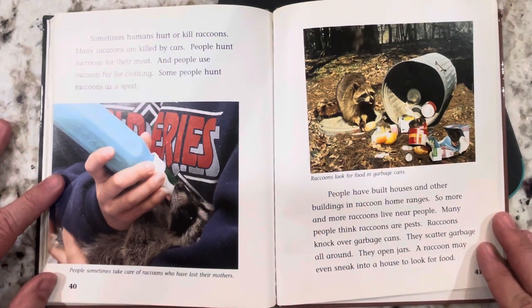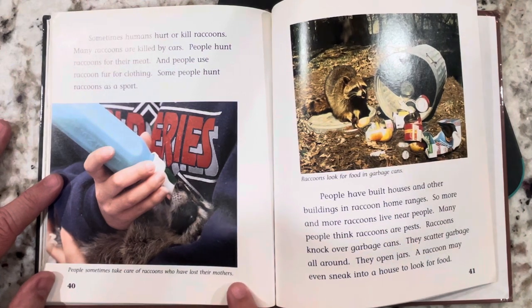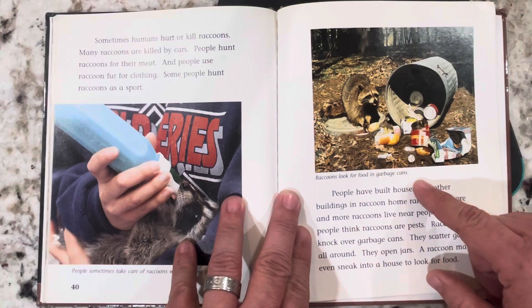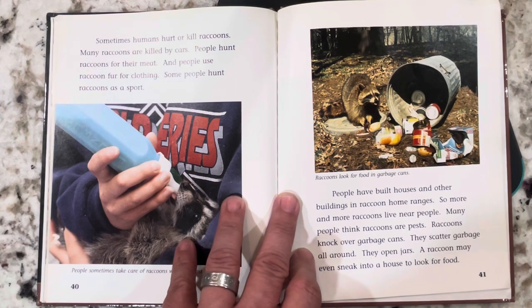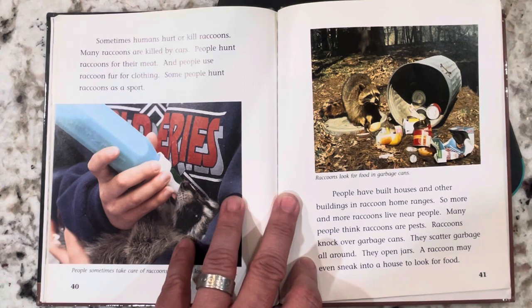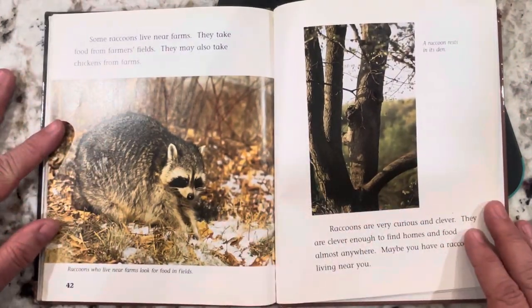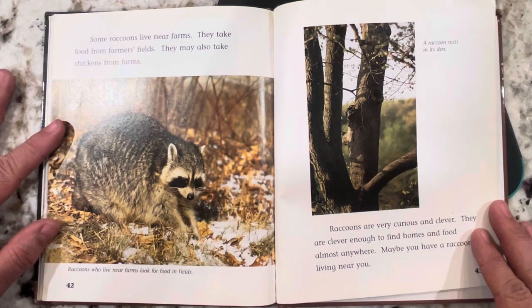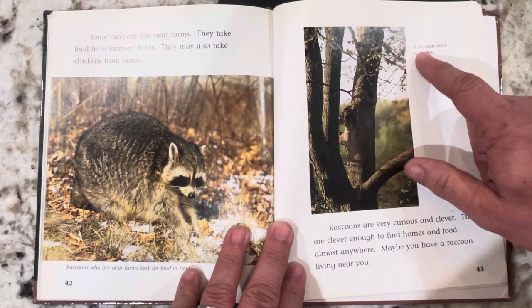Sometimes humans hurt or kill raccoons. Many raccoons are killed by cars. People hunt raccoons for their meat and use raccoon fur for clothing. Some people hunt raccoons as sport. People have built houses and other buildings in raccoon home ranges, so more and more raccoons live near people. Many people think raccoons are pests — raccoons knock over garbage cans, scatter garbage, open jars, and may even sneak into a house to look for food. Some raccoons live near farms, taking food from fields and even chickens. A raccoon rests in its den.